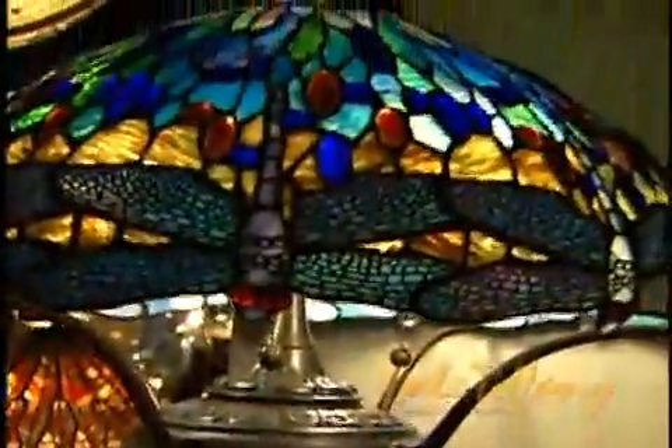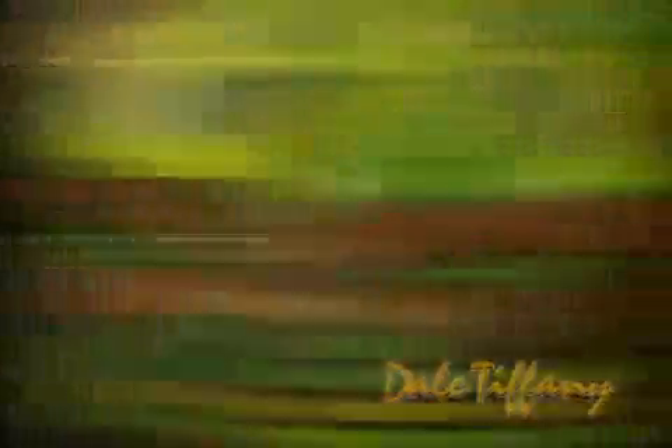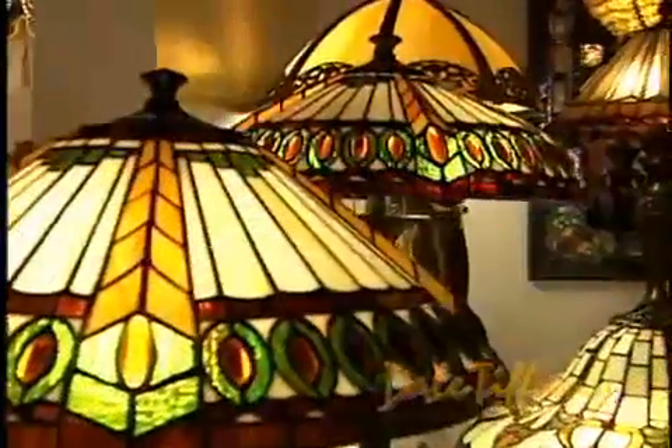It's great to mix and match a Tiffany lamp with a hand-painted lamp or a crystal lamp. Tiffany has a tendency to give off great color because of the colors that it's made up with and really highlight a room.